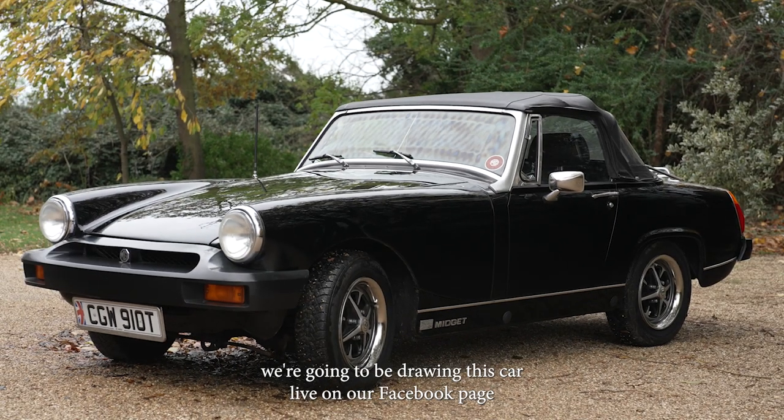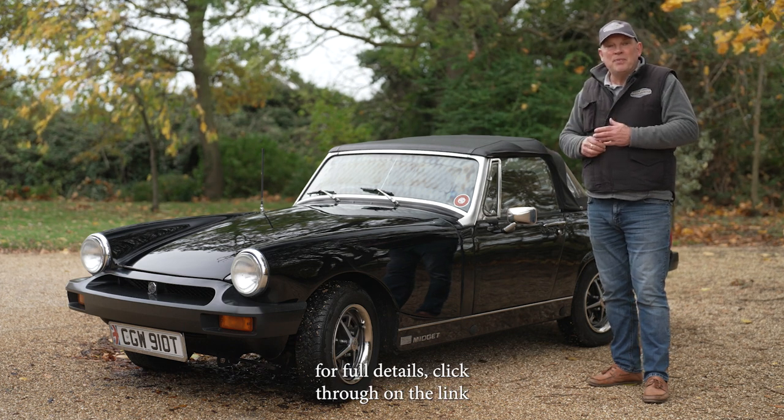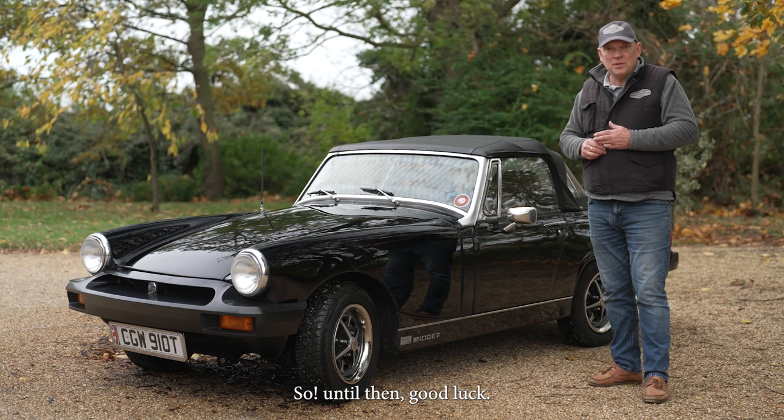We're going to be drawing this car live on our Facebook page. For full details, click through on the link, and hopefully we'll see you there and it will be you that we're calling as the lucky winner. Good luck!